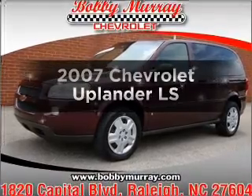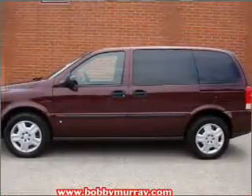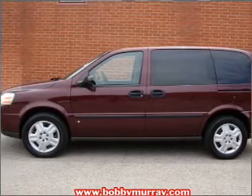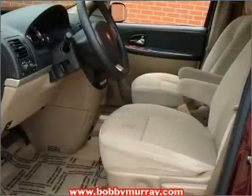Get noticed in this 2007 Chevrolet Uplander. Everything you need under one roof with this great vehicle, with a solid six cylinder engine that responds smoothly to its automatic transmission.